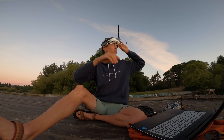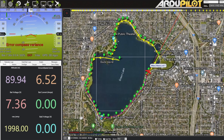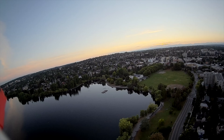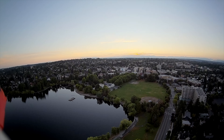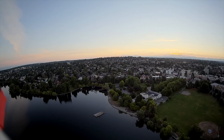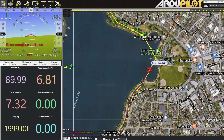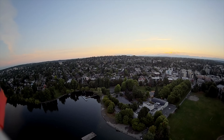We got some geese coming in hot. Oh, those are ducks. Never mind. So we're coming up on Green Lake Park — that's kind of the central Green Lake area. There's a lot of people swimming out there every day, but not right now because it's 5 a.m. I'm having the plane cut across this bay just to make the waypoint mission a little bit shorter. I was concerned when I was planning this mission that the plane wouldn't be able to do it, but so far so good.